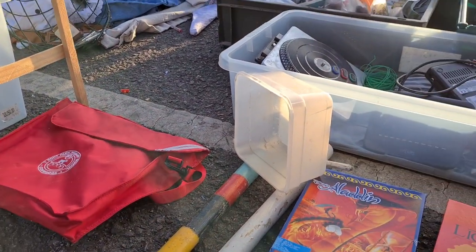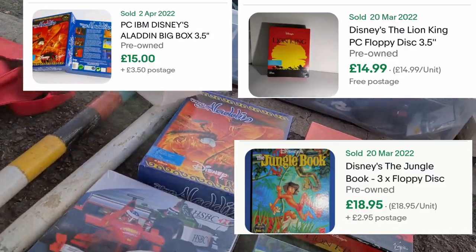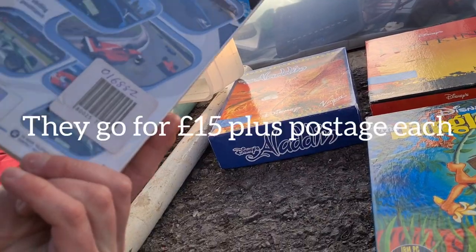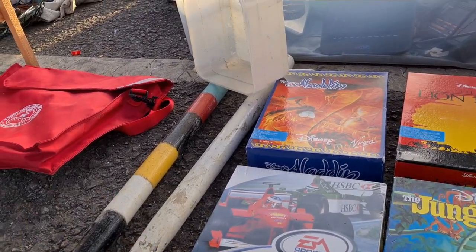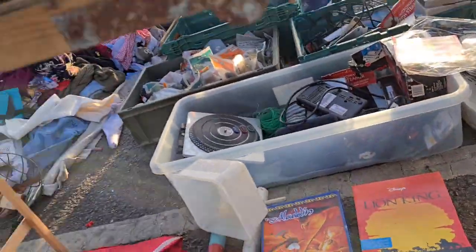Asked about a lot of items — seller offered the lot for a tenner. I was thinking a fiver to be honest. We went back and forth and settled on seven quid. Seven quid for them — bargain, go for it.